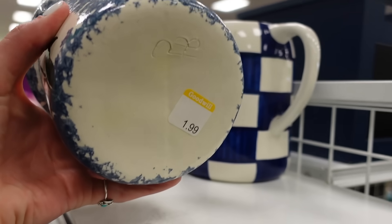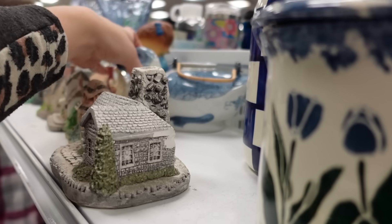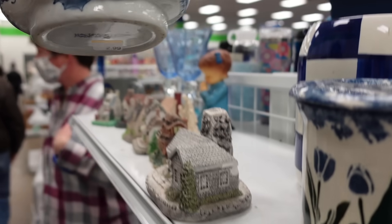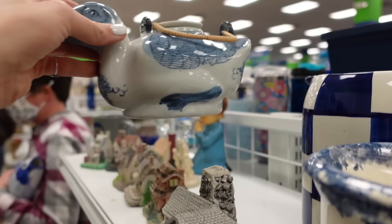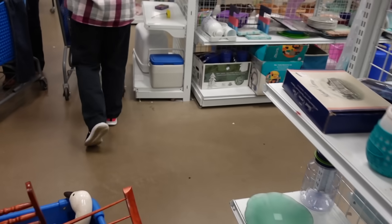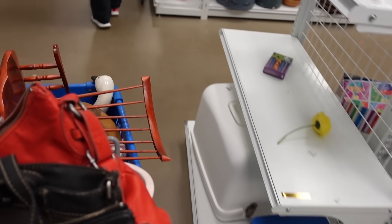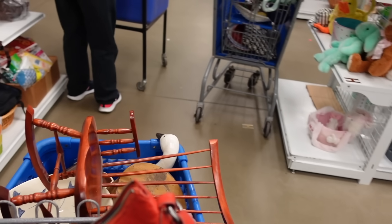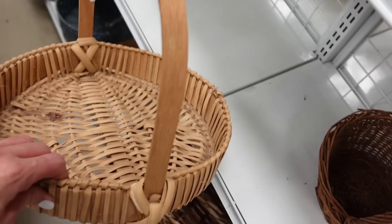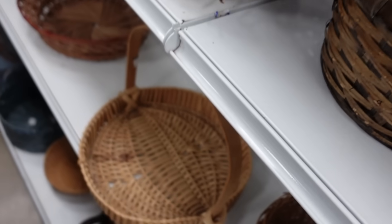I did notice this spongeware and decided to check the bottoms on those. The duck teapot had a made in China mark on the bottom. They were just bringing out a new cart so you can see us moving towards it, and I tried to act like I was busy looking at baskets.